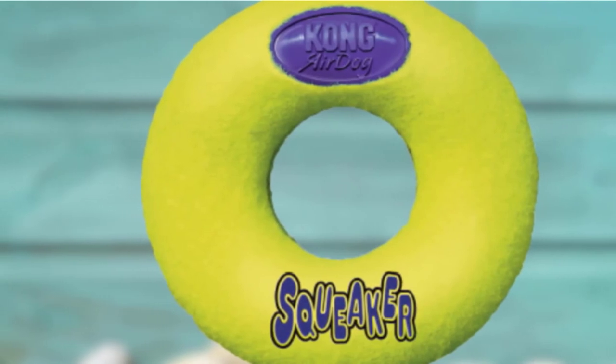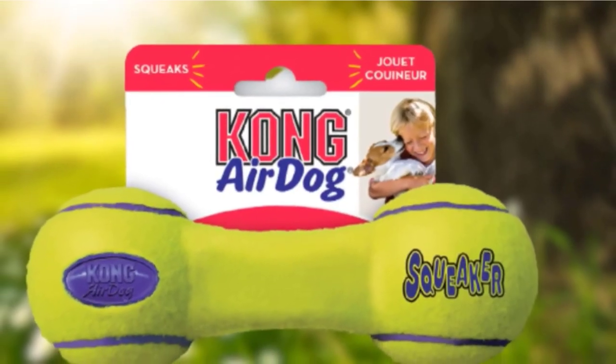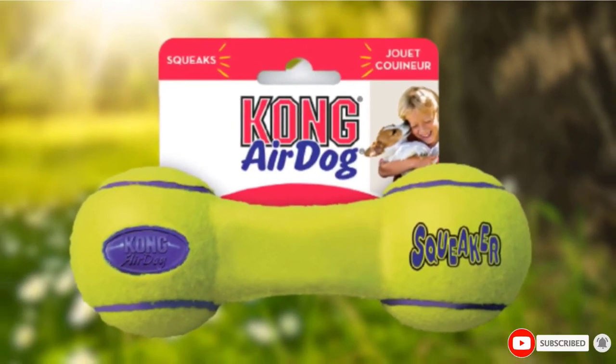For those that find their dog loves the Air Dog type of toys, Kong makes a variety of other shapes and designs, including a donut, football, and a fetch stick.